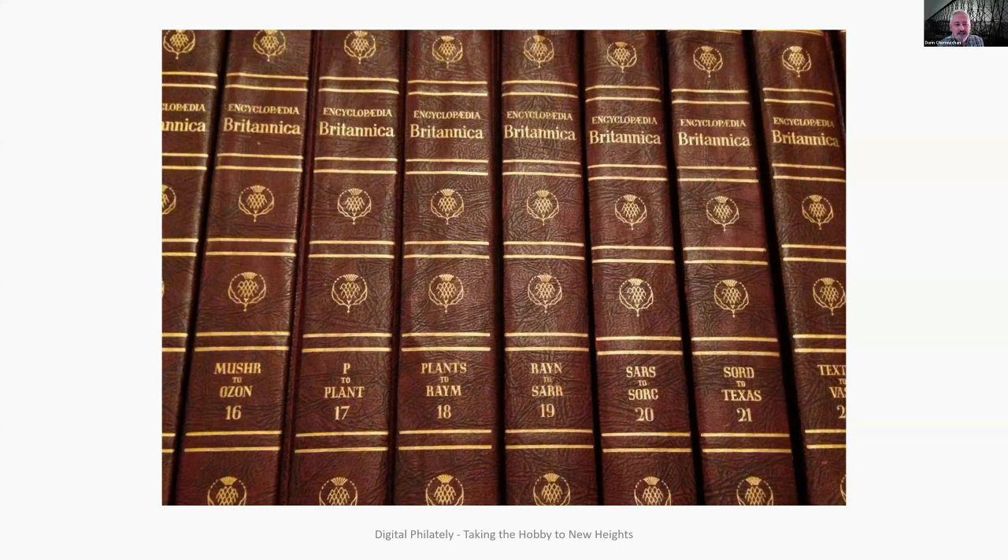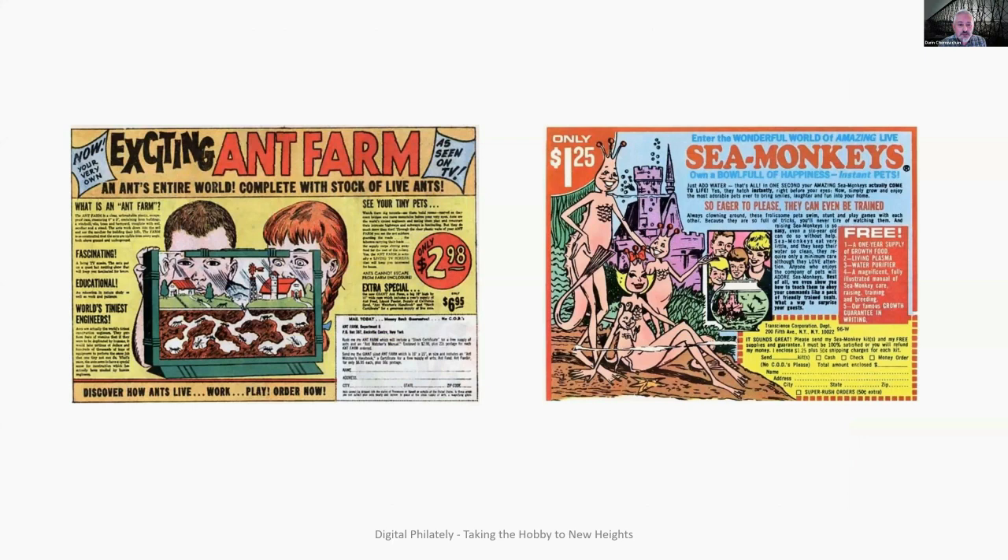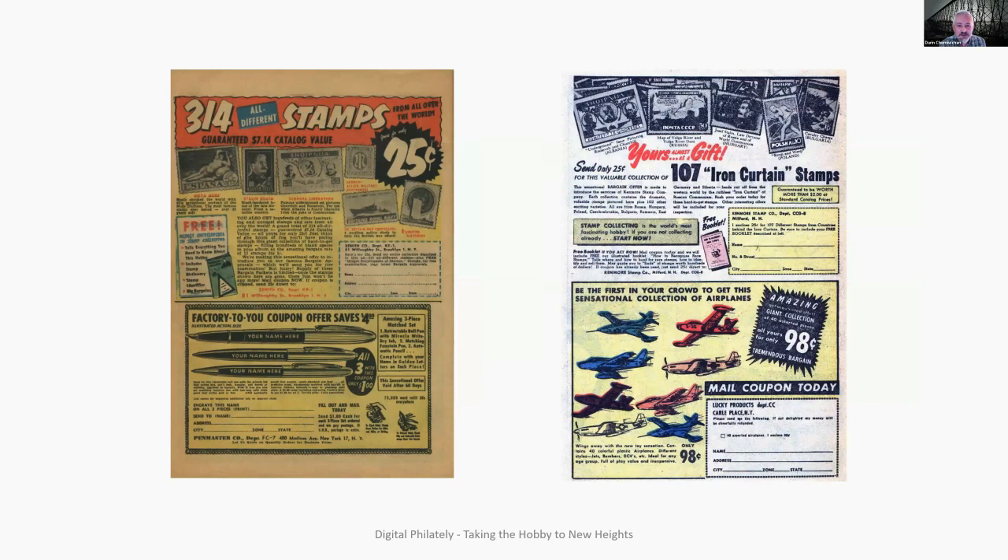My parents then purchased the Encyclopedia Britannica because they stopped having children — with two children they could afford the up-and-coming Encyclopedia Britannica — so it enhanced our ability to find information at home. That's all I had available to research the world, except when it came to Archie books and comic books. At the back of Archie books you would see ant farms for sale and sea monkeys, otherwise known as brine shrimp, and these big ads would catch a young person's attention. We didn't have smartphones or anything like that.